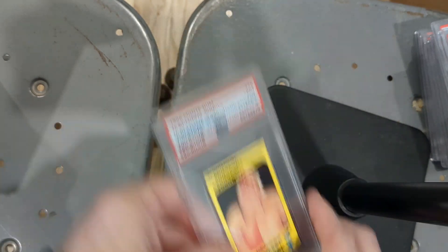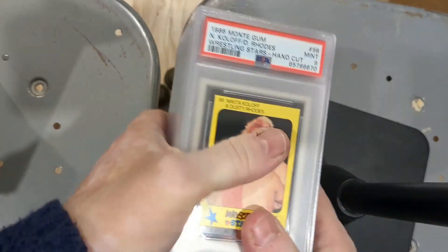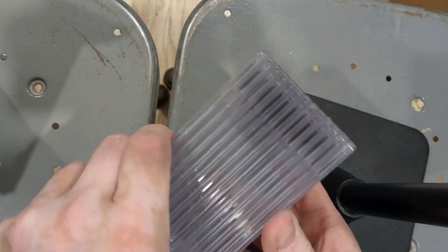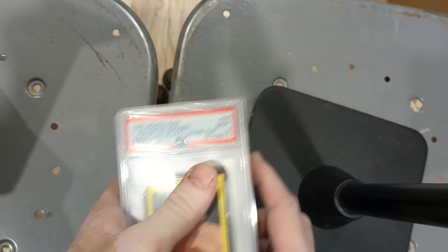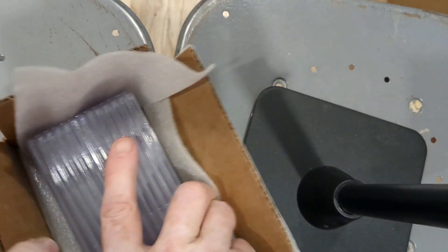That's it — I'm really excited about these. Most of them are for my personal collection, and I might flip a couple. Thanks for watching, hit that like button, send me a comment and let me know what you did and didn't like. I'll see you next time.